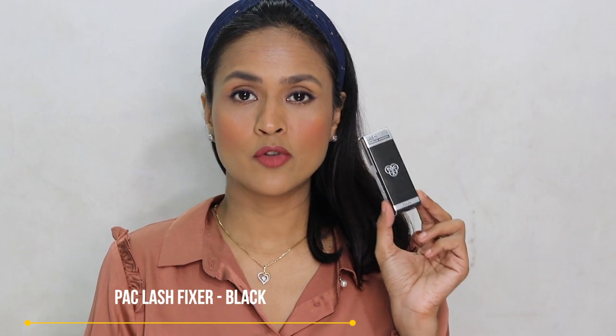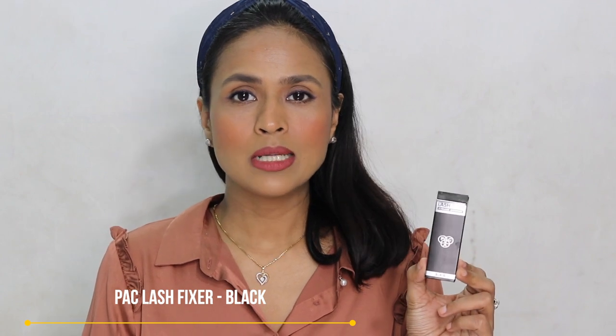I also bought the Lash Fixer eyelash adhesive from PAC. I don't usually wear false lashes — I find them uncomfortable and heavy — but I wanted to have lash glue just in case I decide to try them.